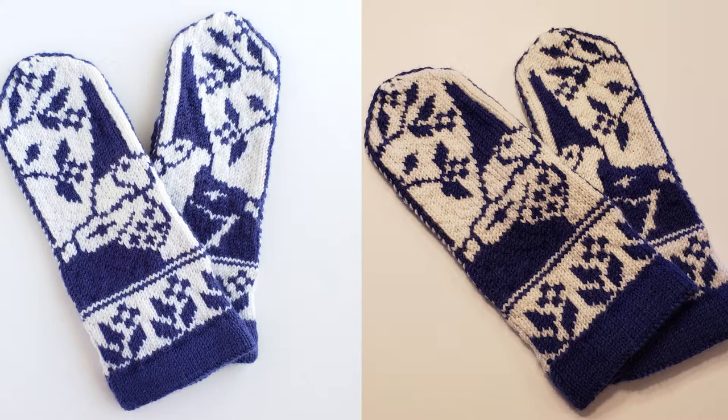On the left I've got a pair of mittens that I've photographed in a bright window using the white light of the Sun. All of the colors are much more true to form. The whole photo is brighter and more inviting and definitely something that I would want to purchase off of Etsy or off of somebody's website.